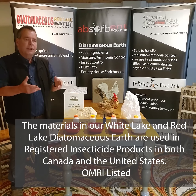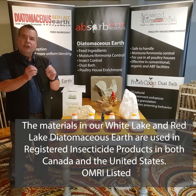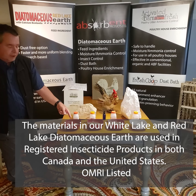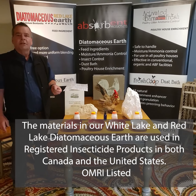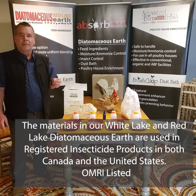We also have a product called Fresh Coop, which is basically the Red Lake Earth granular. It's used in a lot of poultry operations as an environment enhancer. Birds like to preen themselves and this is a very good product for that as well.